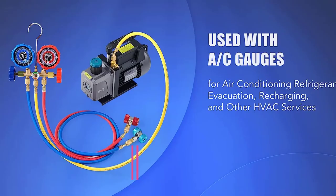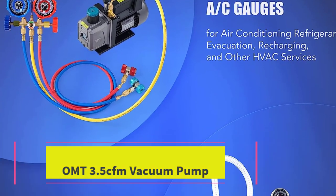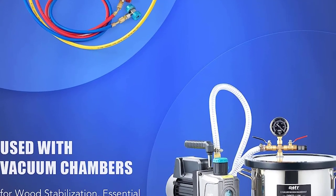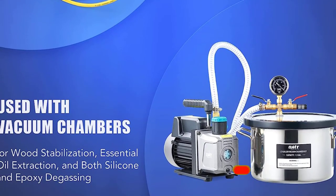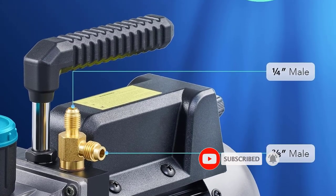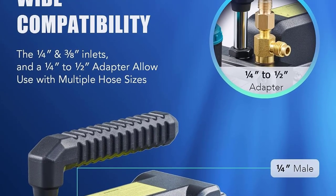Top 5: OMT 3.5 CFM Vacuum Pump. The OMT 3.5 CFM Vacuum Pump by Orion Motor Tech is a reliable solution for various applications. Driven by a 1/4 HP all-copper motor, this single-stage rotary vane vacuum pump ensures swift and efficient HVAC servicing. With a 3.5 CFM flow rate, it can draw systems down to an impressive 37.5 microns (5 Pascals).